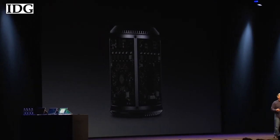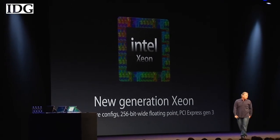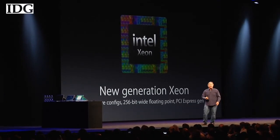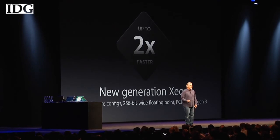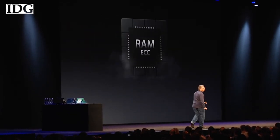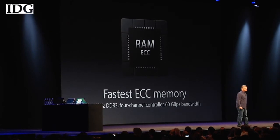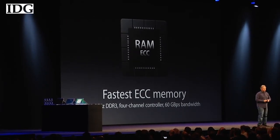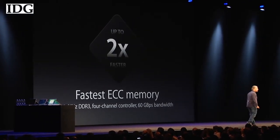A new generation Intel Xeon chip, up to 12-core configs, 256-bit wide floating point, PCI Express Gen 3. This is double the CPU performance of the previous generation. The fastest memory we've ever put in a product — ECC memory, 1866 megahertz DDR3 on a four-channel controller, 60 gigabytes per second bandwidth. That's double the performance of the previous generation.